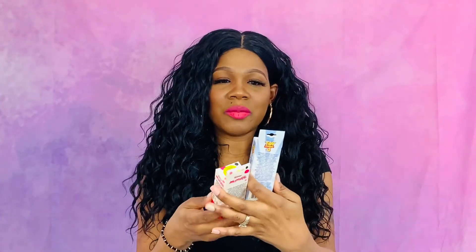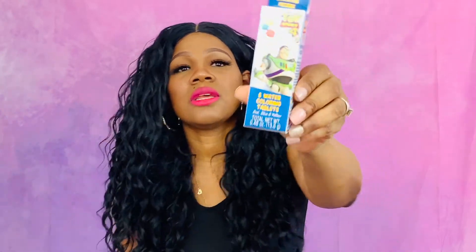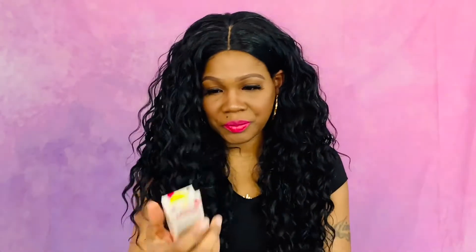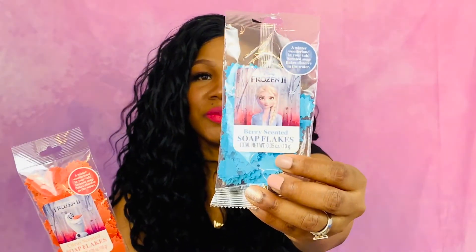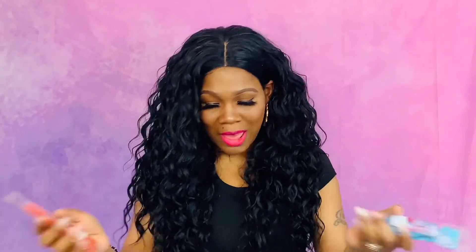I got some of these Toy Story and Disney Junior Minnie Mouse eight watercoloring tablets — you put them in the bathtub and they're bathtub fizzes. That's the Toy Story one and this is the Minnie Mouse one. These are also citrus-scented soap flakes and berry-scented soap flakes — bathtub fizzers.